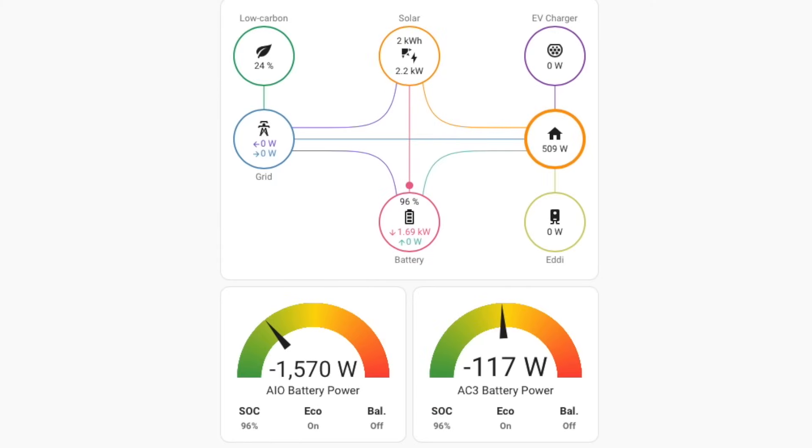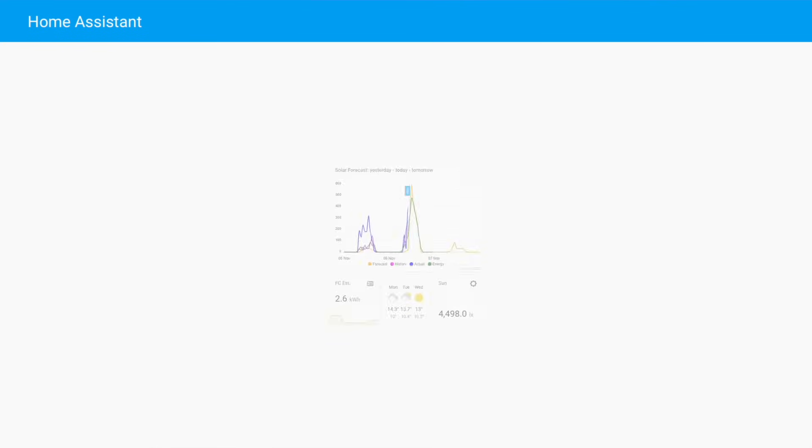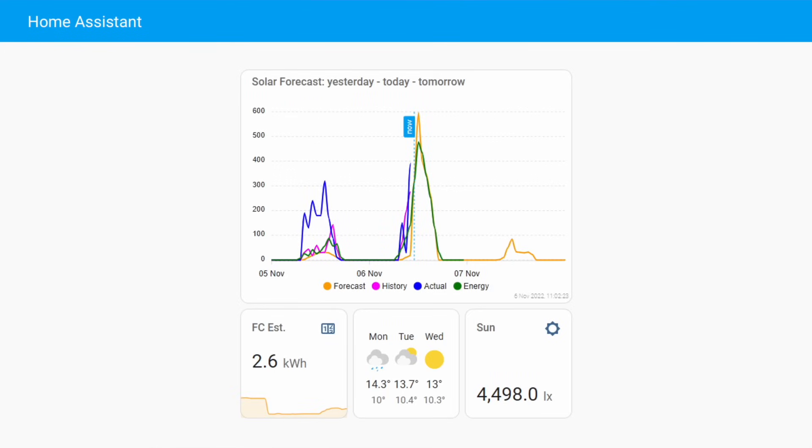One of my favourite features is something called Power Flow cards, which give you a great visualisation on your Home Assistant dashboard — your home, your battery, your solar panels — and you can see the power flying between all of those different items. You can also get solar forecast automation, which can save you quite a bit of money. It checks the weather forecast and the solar forecast for the next day and adjusts the percentage you charge your battery to the night before, to avoid drawing too much from the grid because you can charge it up from solar the next day.